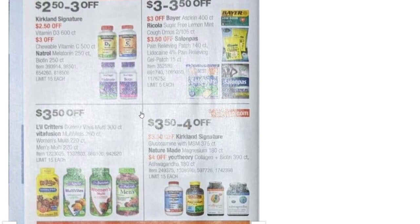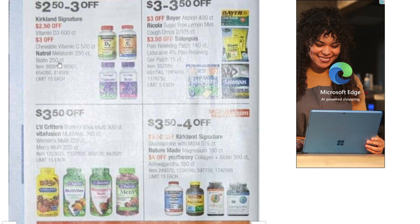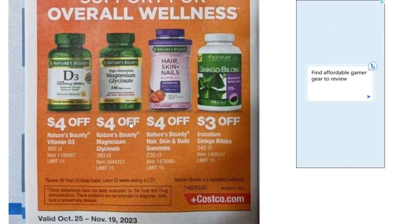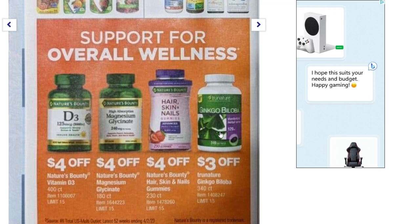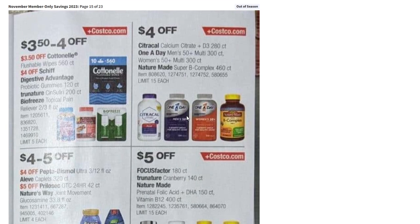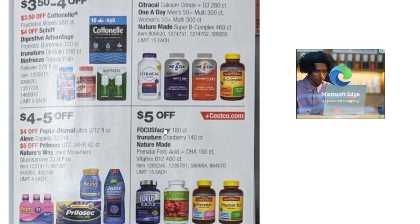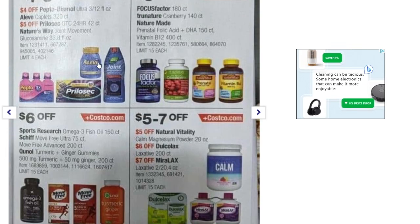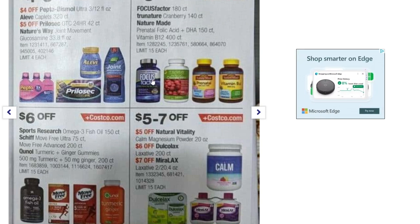There are vitamins — $2.50 to $3 off in general, and another set at $4 off — good savings if you're looking for those. Next page has more vitamins and medicine. We've got Cottonelle flushable wipes, 560 count — $3.50 off, along with Aleve, Pepto, and all kinds of other health items on sale.